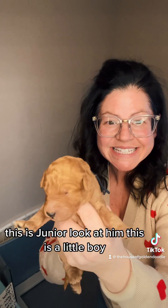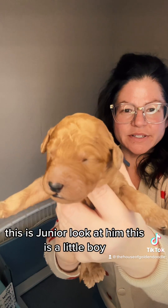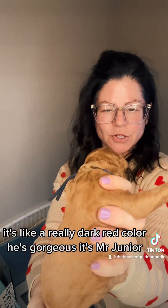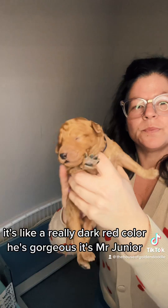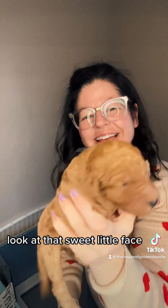This is Junior. Look at him — this is a little boy. He's got a really dark red collar. He's gorgeous. It's Mr. Junior — look at that sweet little face.